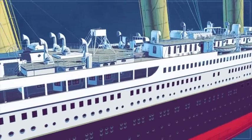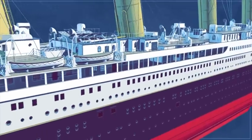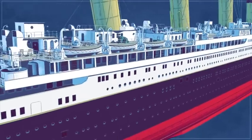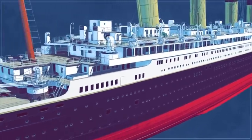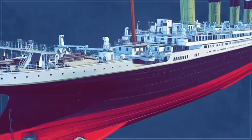The third class accommodation was split between either end of the ship in the lower decks. Single men were in the bow and single women and families in the stern, where passengers were subjected to the noise and vibrations of the engine and propellers.